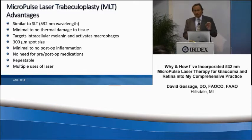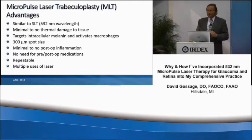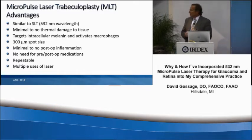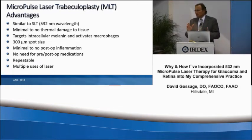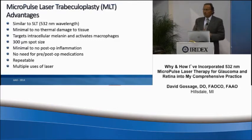It uses a slightly smaller spot size — a 300 micron spot size. So if you have a little bit of a narrow angle, you can probably squeeze it in a little bit easier than the 400 micron spot size. We really don't see any post-op inflammation, so we don't use any pre-op or post-op medications in these patients.